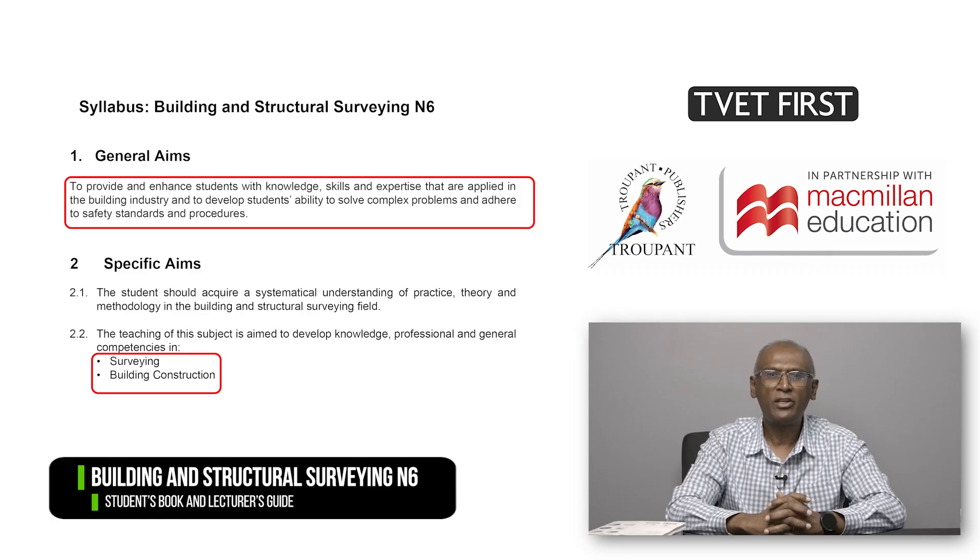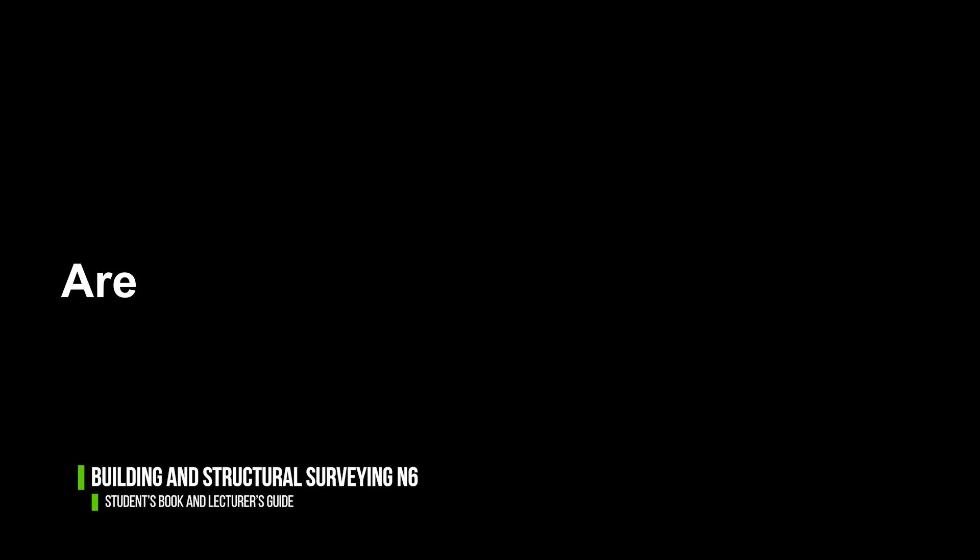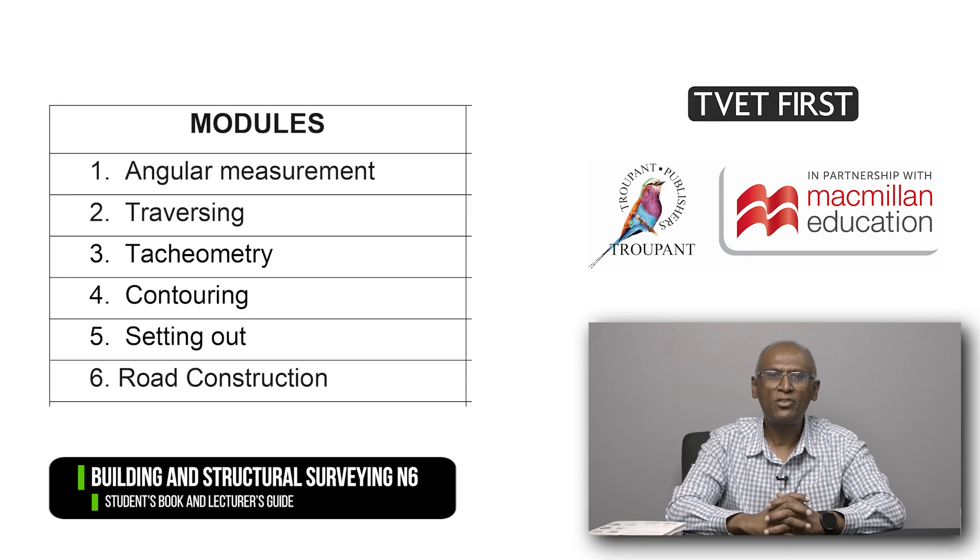The new BSS curriculum gives students a thorough foundation in the theory, practice and methods used in the building and structural surveying field. It aims to build competencies in surveying and building construction. The curriculum changes range from moderate to substantial. The syllabus has been updated and the modules have been organised more logically. The learning content and learning outcomes are completely reworded and provide much more detail for all sections.